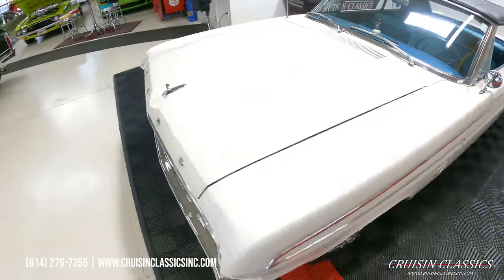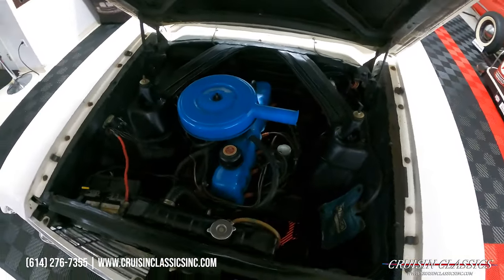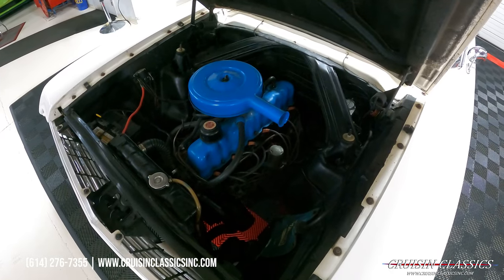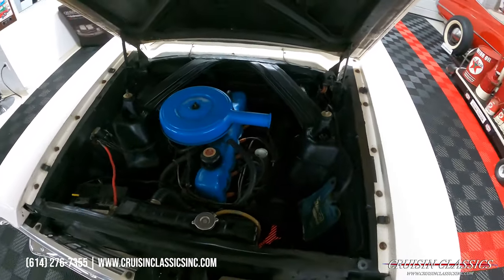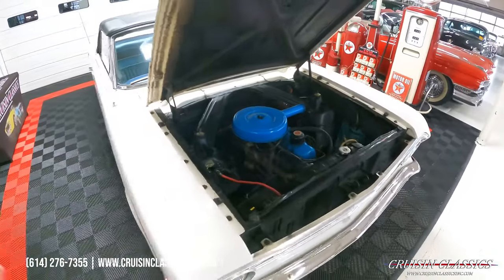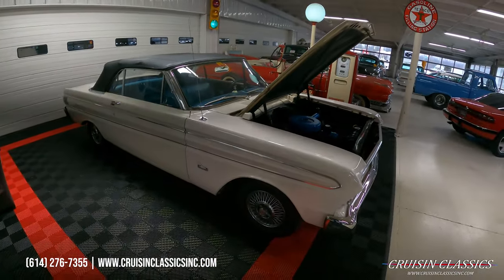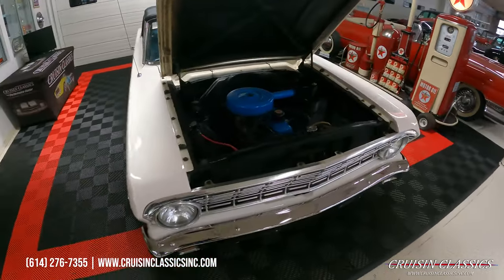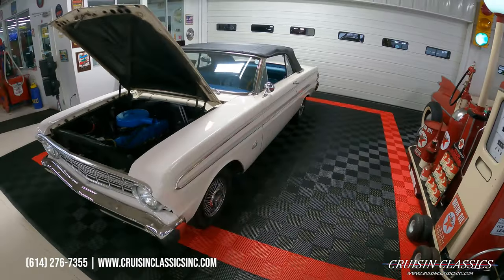Let me go ahead and pop the hood and I'll show you guys what's hiding under there. Here's a look at the straight six that's under the hood. The valve cover and air cleaners have all been painted and tidied up. This thing runs strong — the clip where I started the car was a full blown cold start, so you guys can see it starts up with ease. Give us a call if you have any questions: 614-276-7355.